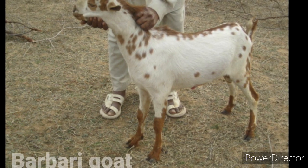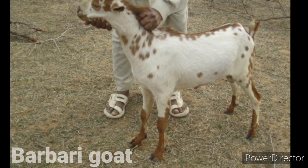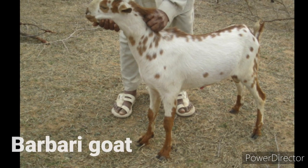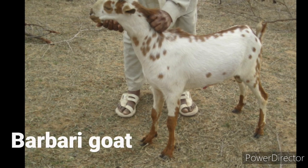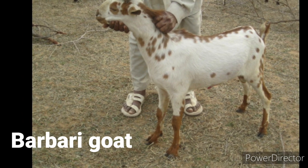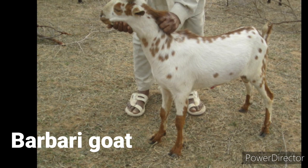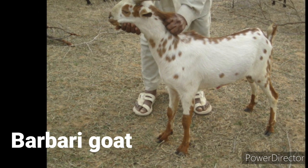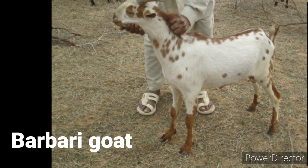The Barbary goats are mostly found in the regions of Gurgaon, Delhi, Panipat, Karnal, Uttar Pradesh and Rohtak in the state of Haryana. They are short and erect horned animals. They appear in white color with light brown patches. Barbary is a dual purpose animal, good for both meat and milk production.